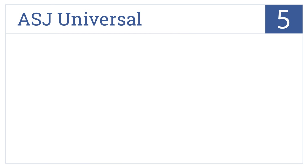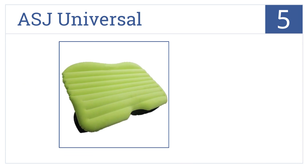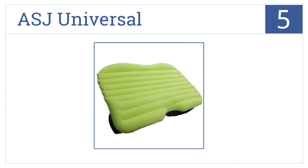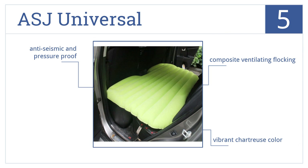Moving up our list to number 5, the ASJ Universal uses a sleeping chamber structure design that's soft and flexible, so that the human body-bearing force is more uniform and reduces bumps and vibrations. It comes in a vibrant chartreuse color and has composite ventilating flocking. It's anti-seismic and pressure-proof.